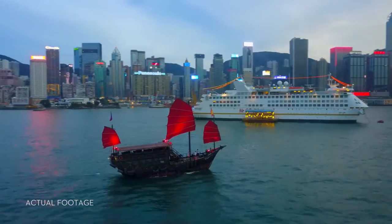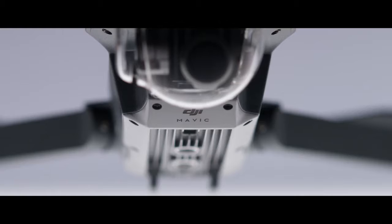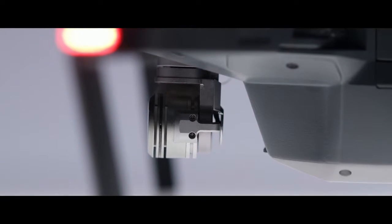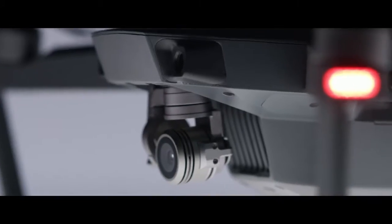Any good flying camera needs stabilization. The Mavic's expertly miniaturized gimbal keeps the entire camera steady. Unlike electronic stabilization, you use every pixel from the sensor, and you don't have the weight of a bulky add-on camera.